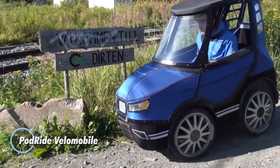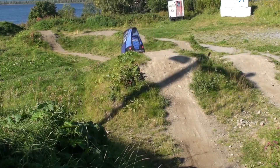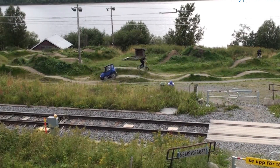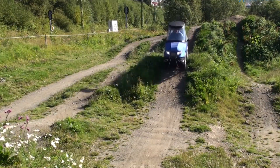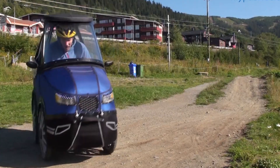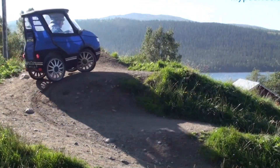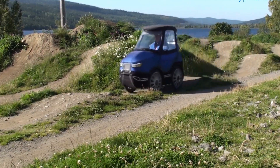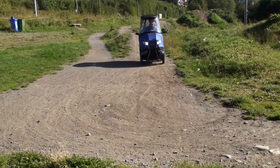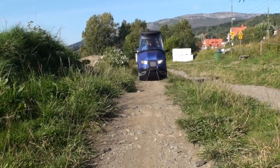The PodRide Velomobile is a charming, fully weather-protected ride that combines the feel of a bicycle with the comfort of a tiny car. Its four-wheel aluminum frame and fabric body keep you sheltered from rain and cold, yet the vehicle stays slim enough to cruise through bike lanes with ease. A 250-watt motor provides pedal assist up to about 25 km per hour, and you can expect roughly 60 km of range per charge. Measuring around 1.8 m long and just 75 cm wide, the PodRide remains nimble in crowded urban areas. While early estimates suggested a price between €2,000 and €3,000, real-world production versions now sit closer to €12,000 to €15,000. For riders wanting a compact, eco-friendly, license-free commuter that offers real weather protection, the PodRide stands out as a fun and efficient solution.